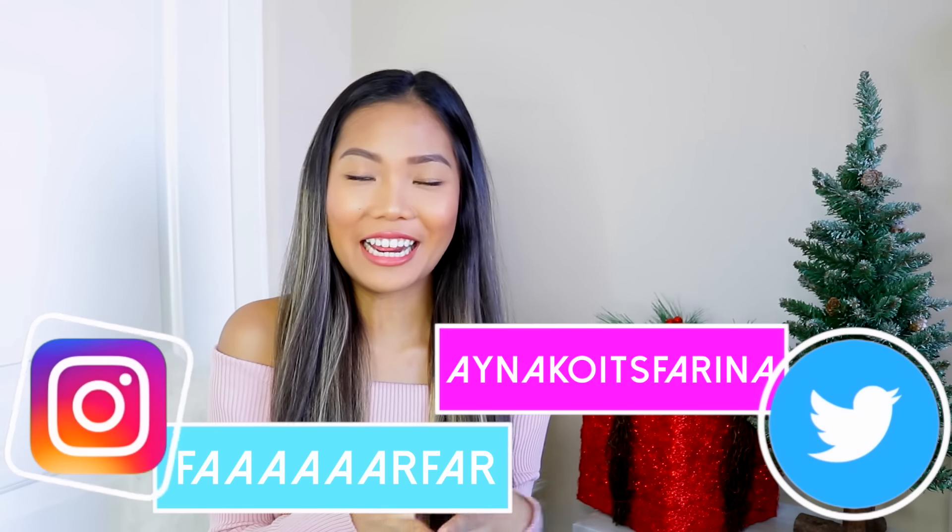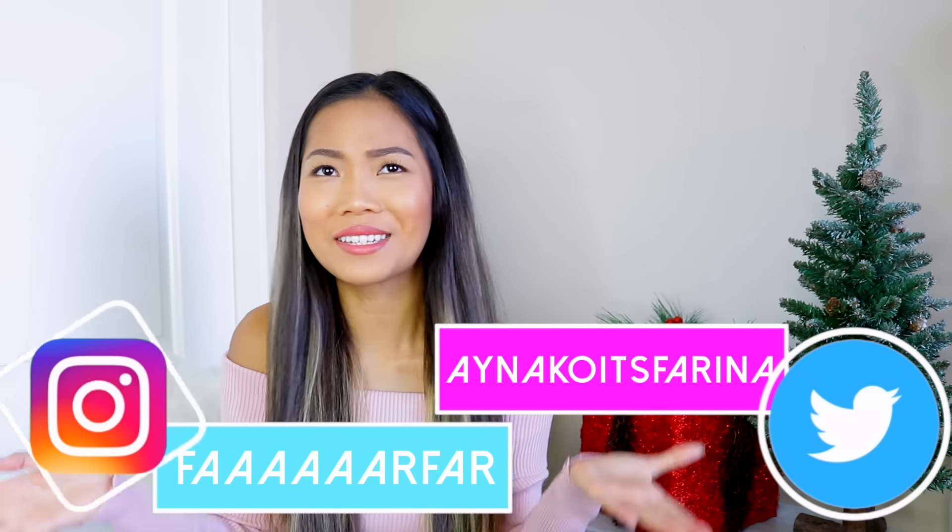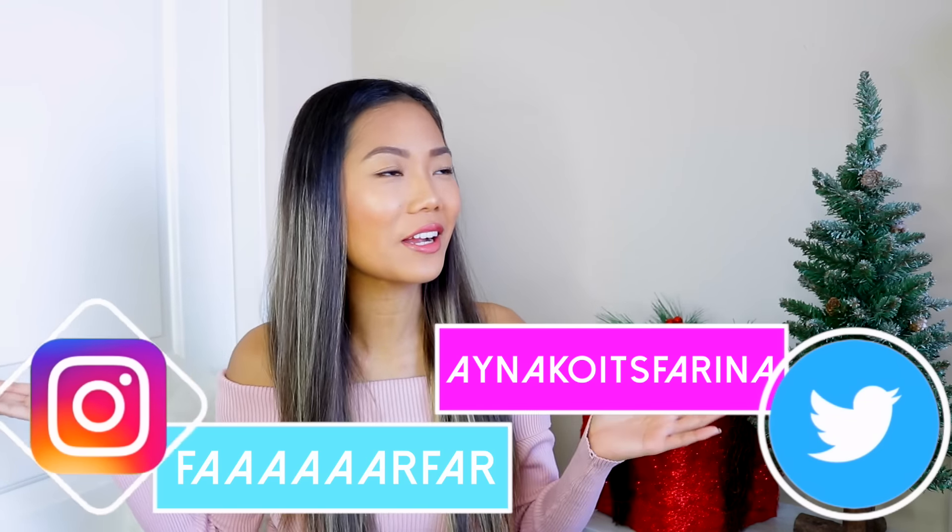But wait a minute — this is actually not a clothing haul. Farina's not doing a clothing haul? Yes, today's video is going to be a huge, gigantic beauty haul.